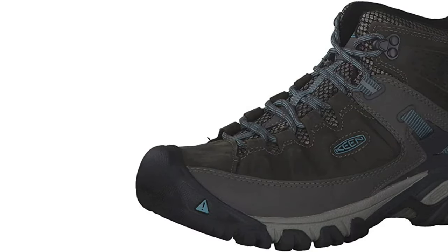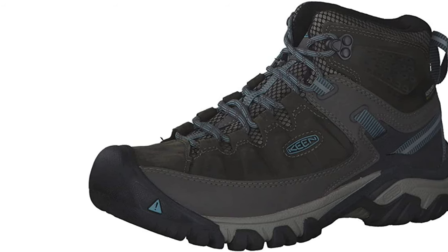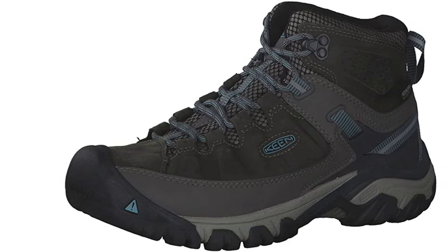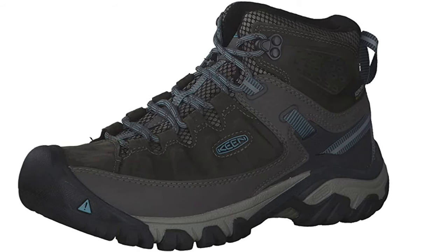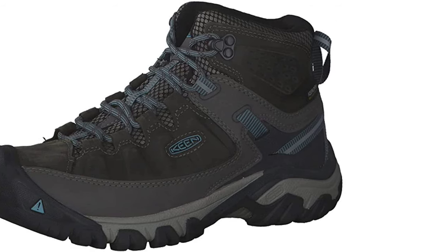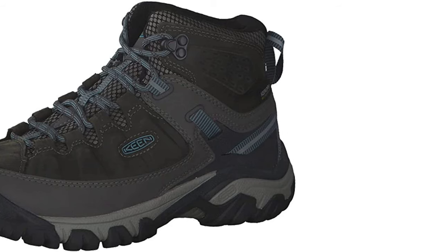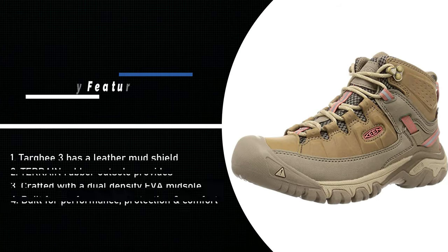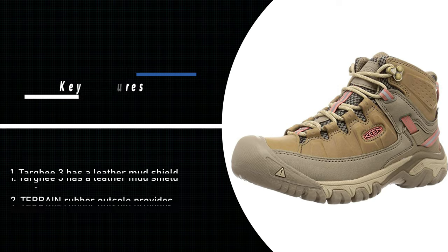Built on a women-specific foot form, the Targhee 3 features a dual-density EVA midsole to support comfort and reduce overall shoe weight, and an external stability shank for lightweight support and torsion control on uneven surfaces. A cushioned collar reduces irritation around the ankle, and reinforced eyelets work to seal the foot in place. To clean, gently brush with a soft bristle brush or hand towel. Stains can be treated with a gum eraser or a mixture of water and a little vinegar on a damp cloth.